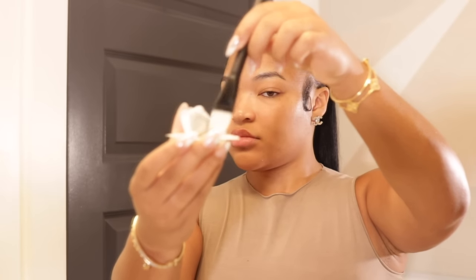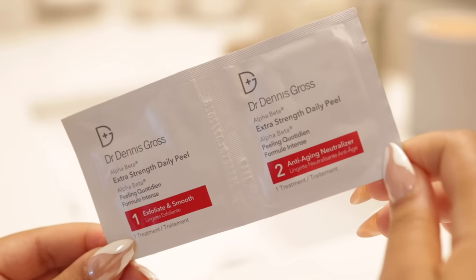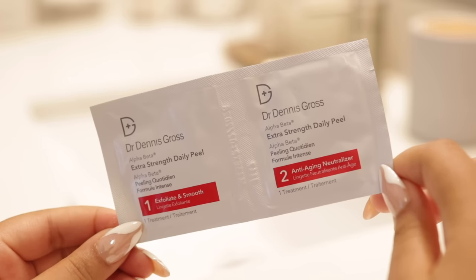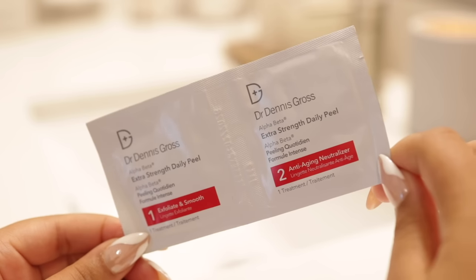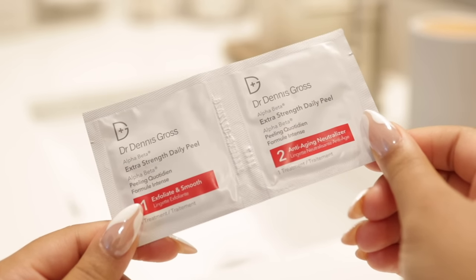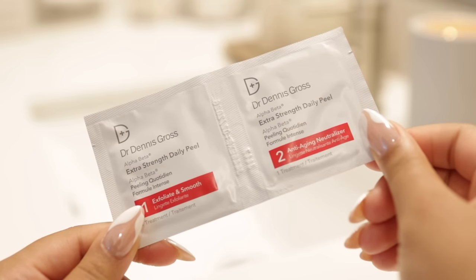Every time I use this peel, my skin looks impeccable. If you don't want to get this exfoliant, I highly encourage you to grab the Dr. Dennis Gross peel pads — if you're somebody suffering from acne and really trying to bounce back your skin, these have transformed my skin. They're gentle enough to use every single day as an exfoliant, but I've alternated to using them once or twice a week since my face isn't as bad as it was. The peel pads come in different strength levels.